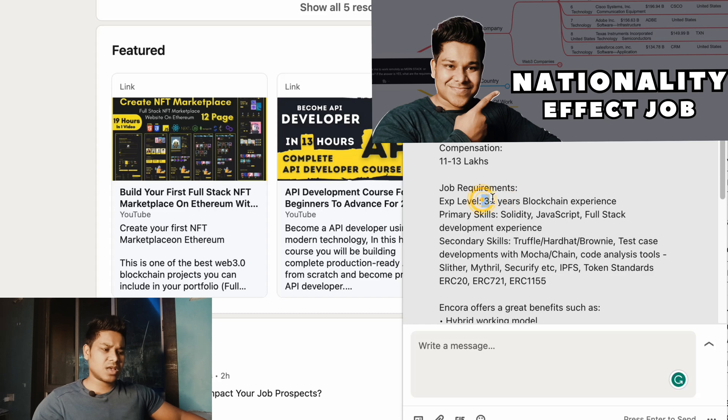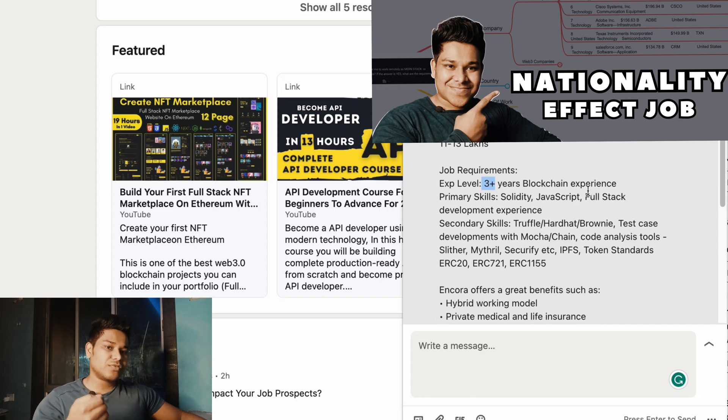They are looking for a blockchain developer with a certain years of experience. I have 2.5 years, not three. The primary skills they want are: being good in Solidity, being good in JavaScript, and having full-stack development experience. If you're following my channel, you'll know we've built all of these types of projects — we've used JavaScript extensively whether we're using a framework, building the backend, or building frontend logic. We also have a complete Solidity course on the channel.